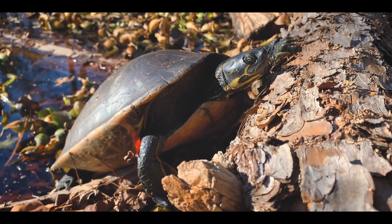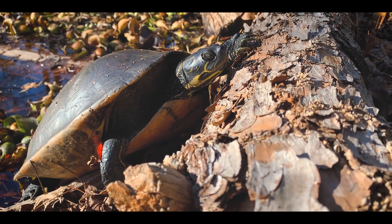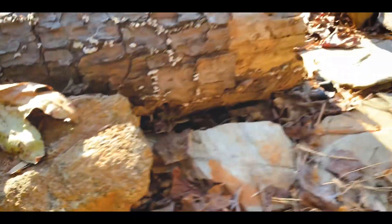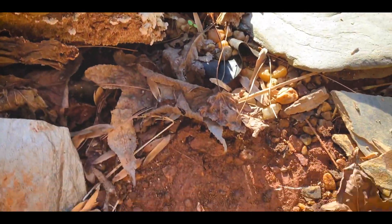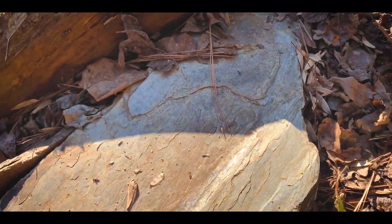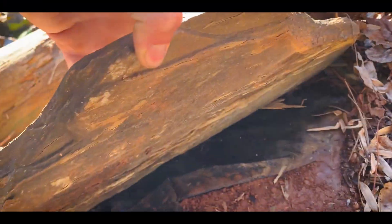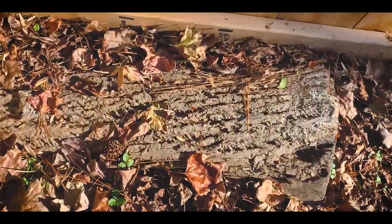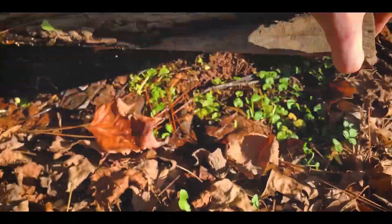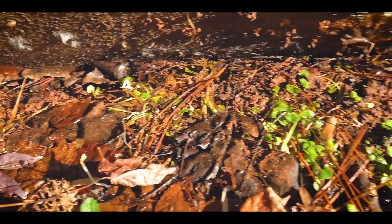That's a happy cooter right there, enjoying that sun after overnights in the 20s — that probably feels pretty good. Looking around these rocks right here. Nothing yet under these. Got a big flip in this corner — nothing there, I'm really surprised.